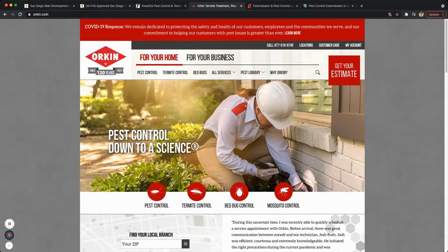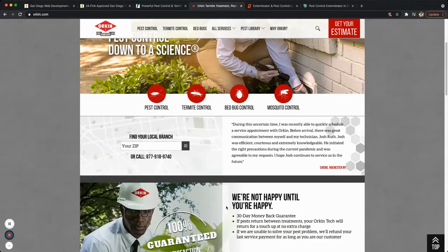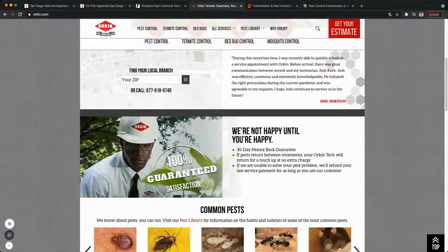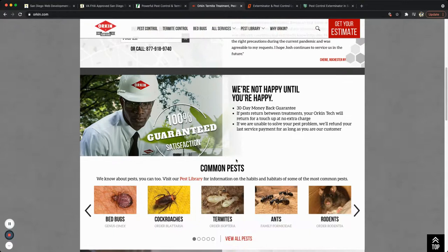Pick number three is orkin.com, another big company with a big budget. It's not quite as polished as the others but it has everything you need — a 'get your estimate' call to action at the top, a big secondary call to action, descriptions of their services, a 'find your local branch' feature, and a 100% satisfaction guarantee.